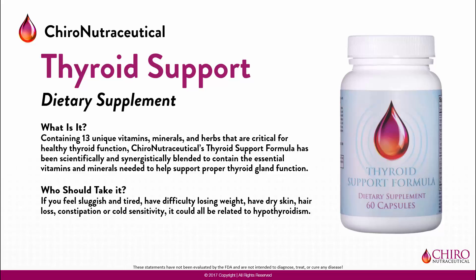Additionally, it is safe for people who are currently taking thyroid medication and is safe for individuals with either hypothyroidism — slow thyroid — and hyperthyroidism, fast or overactive thyroid.